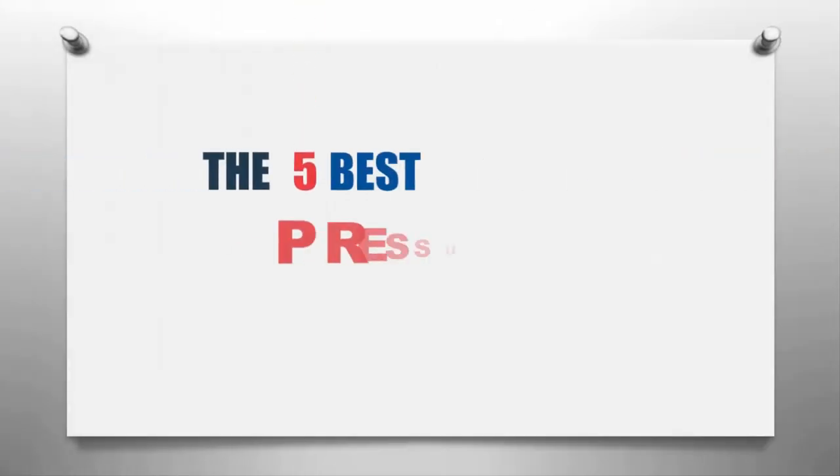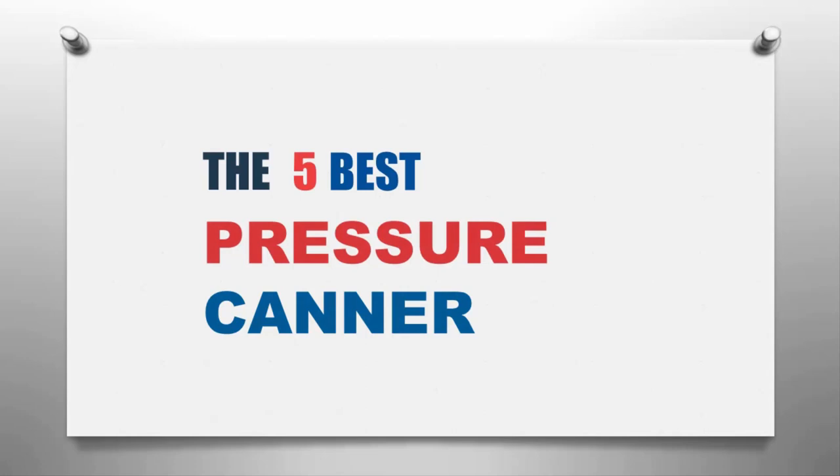Our home presents the 5 best pressure canners. Let's get started with the list.